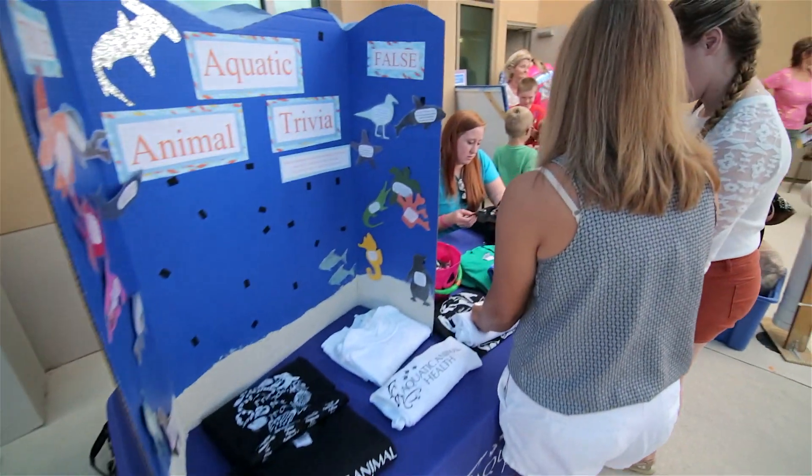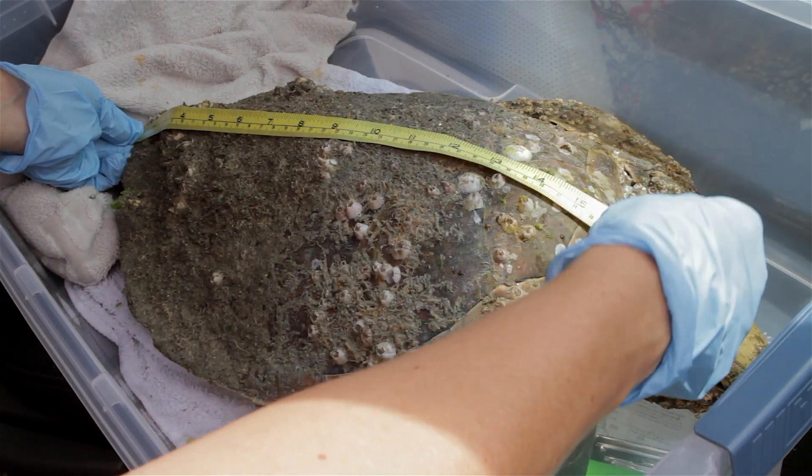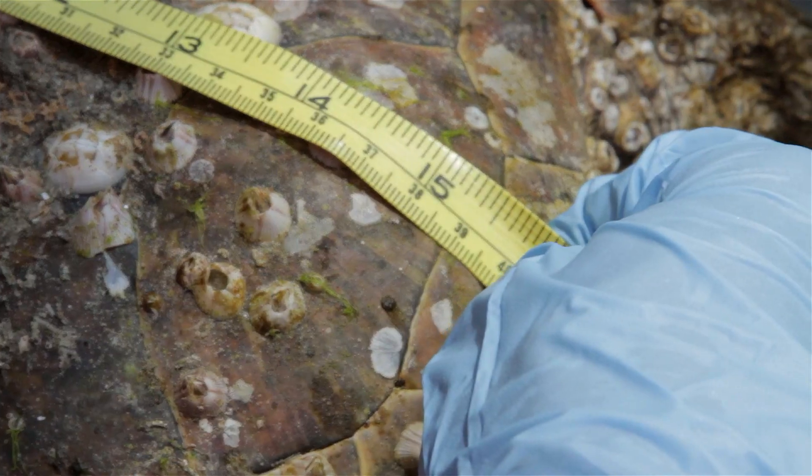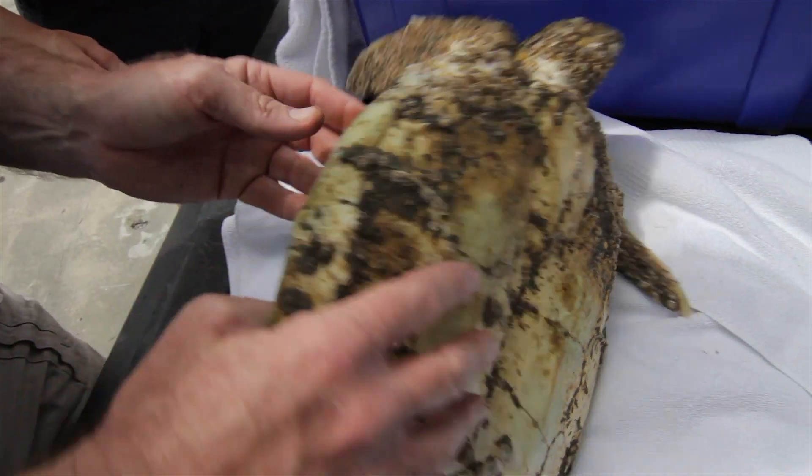We have people in the aquatic animal health program in the vet school who are interested in marine organisms, and of course we have molecular biologists and cell biologists and developmental biologists out here who understand how important all those different aspects will be to understand really what's going on out here.